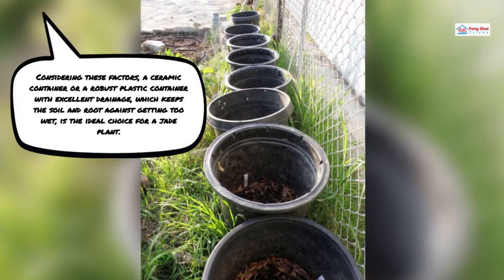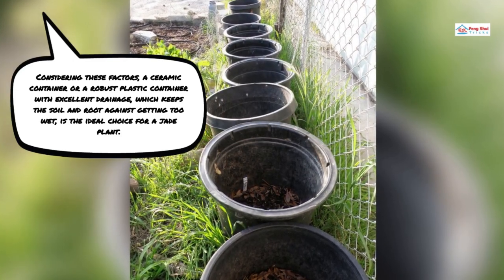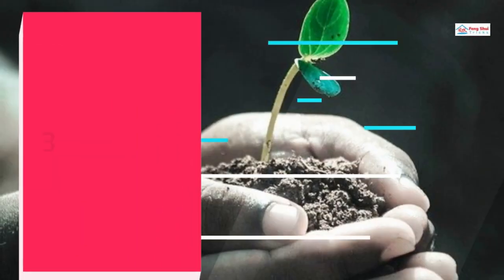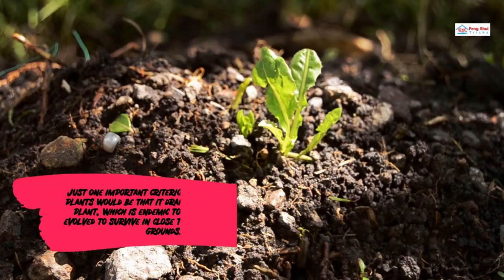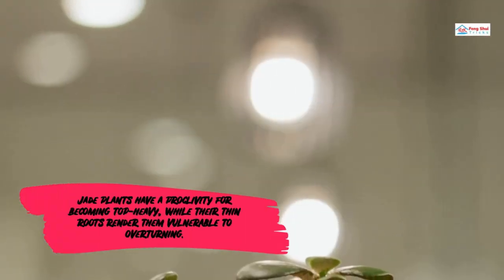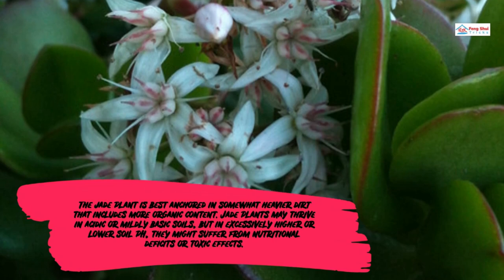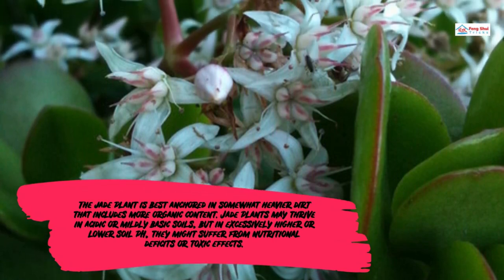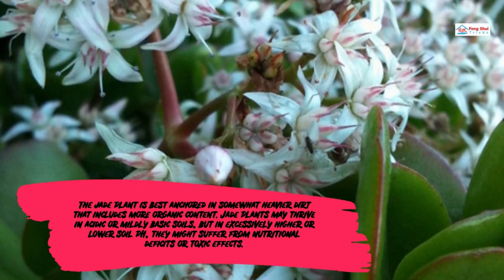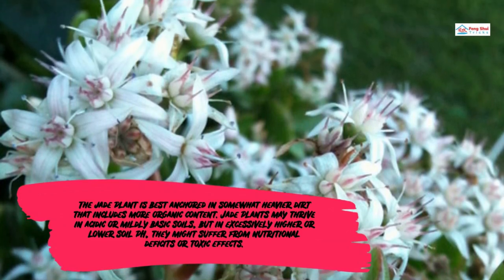A ceramic container or a robust plastic container with excellent drainage is the ideal choice for a jade plant. Soil: The one important criterion for jade plant soil is that it drains quickly. The jade plant, which is endemic to South Africa, has evolved to survive in near-zero stony, sandy grounds. Jade plants have a proclivity for becoming top-heavy, while their thin roots render them vulnerable to overturning. They may thrive in acidic or mildly basic soils, but in excessively high or low soil pH, they might suffer from nutritional deficits or toxic effects.